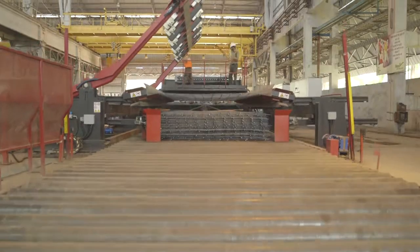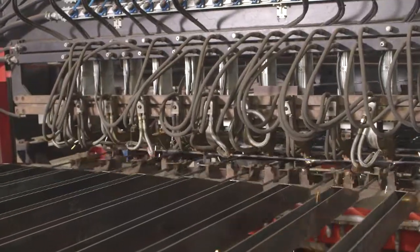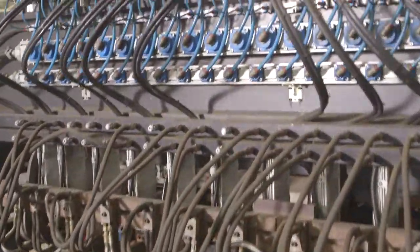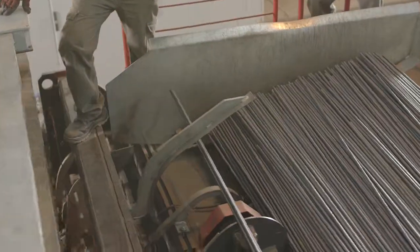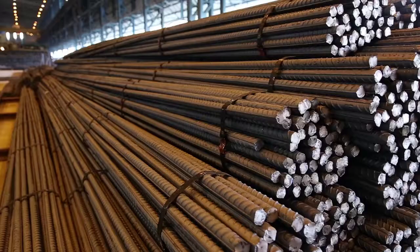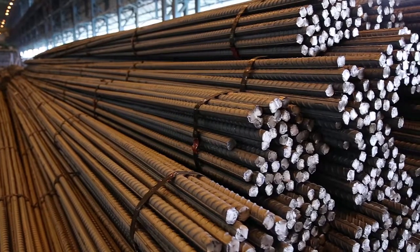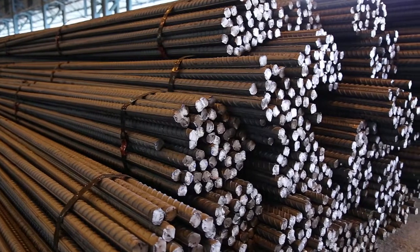Low levels of carbon ensure easier and faster welding without preheating. This means stronger and safer weld joints and reduction in wastage during welding at site. Jindal Panther TMT rebars have been proven to have higher resistance to cyclic loading conditions and are recommended in earthquake-prone areas due to their superior seismic resistant properties.